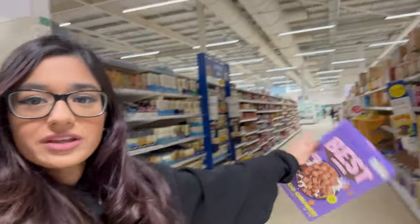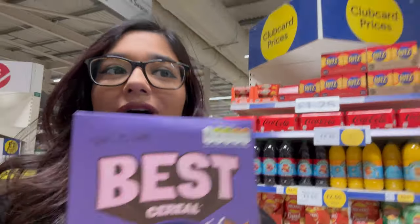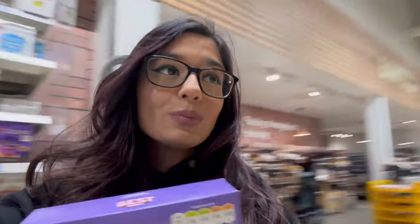We looked down the whole cereal section — the lady who works at Tesco says she's pretty sure she saw the caramel flavor here this morning, but we can't find it on the shelf. They only have the chocolate one out. She's gone to the back warehouse to check. I saw on Ethan's story that he found it in a mini Tesco, so I'm keeping that as a backup option.